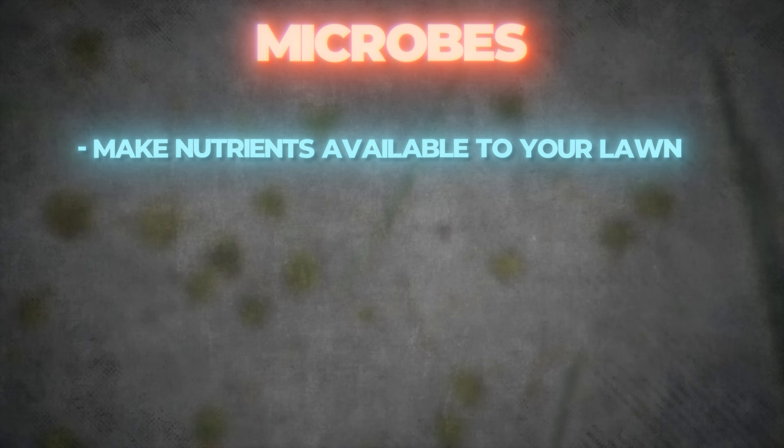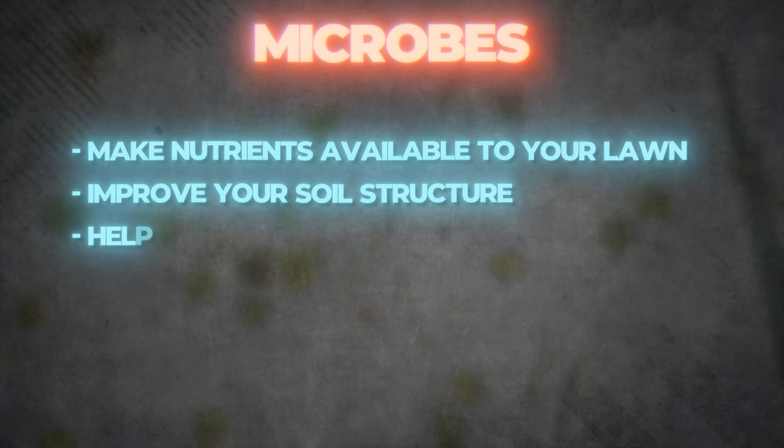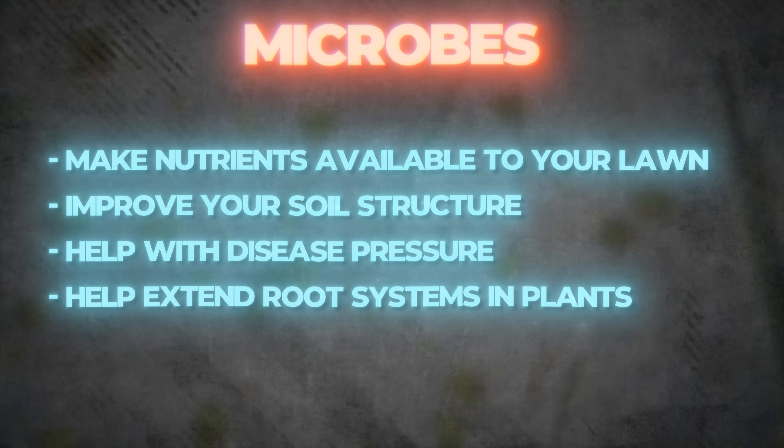These microbes make nutrients available to your lawn, improve your soil structure, help with disease pressure, and help extend root systems in plants.